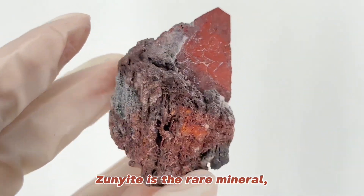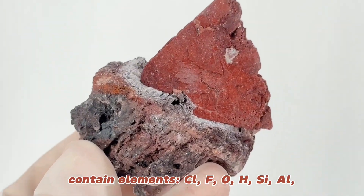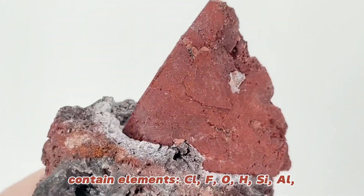Zunite is a rare mineral, containing elements Cl, F, O, H, S, I, L.